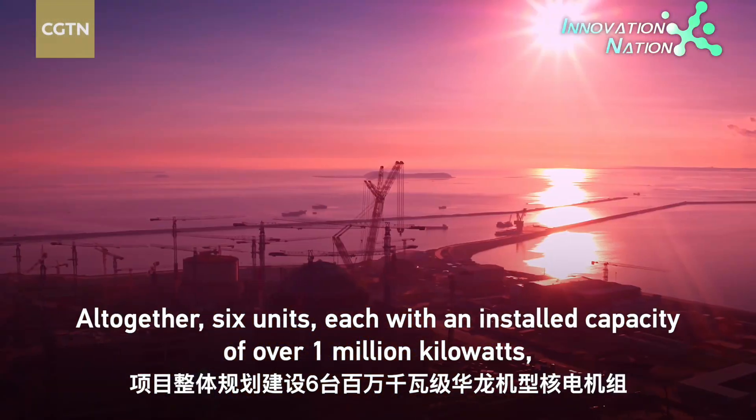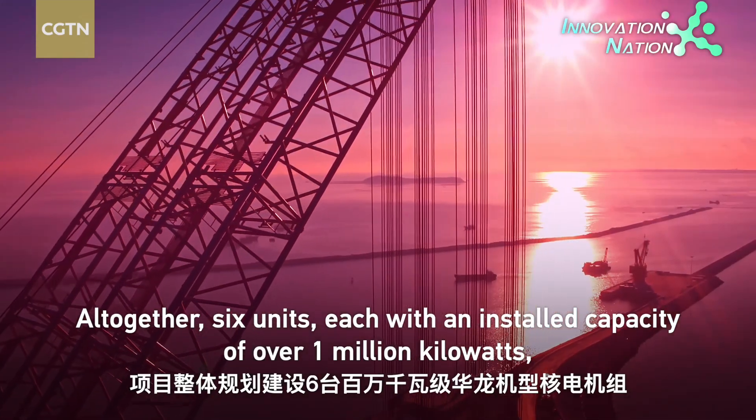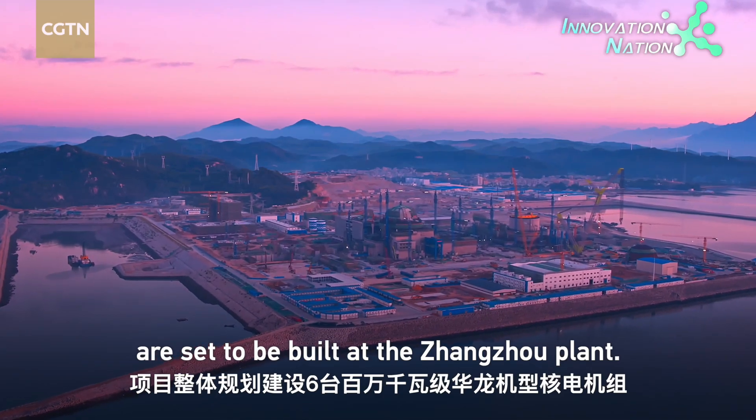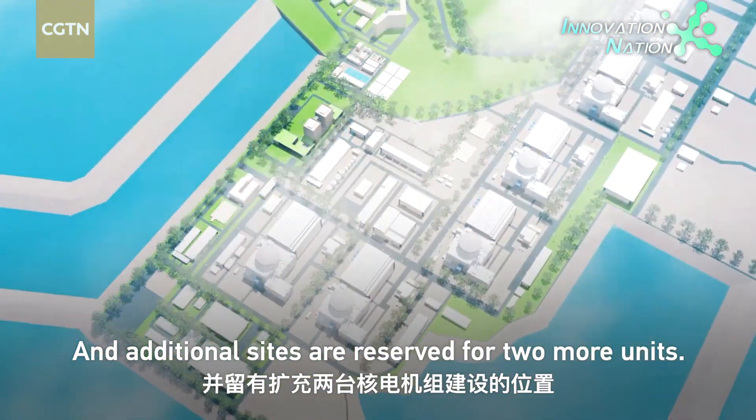Altogether, six units — each with an installed capacity of over one million kilowatts — are set to be built at the Zhangzhou plant, and additional sites are reserved for two more units.